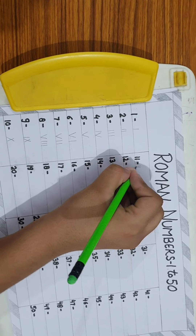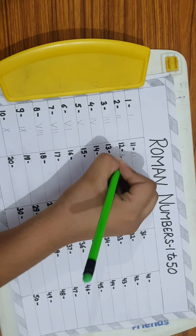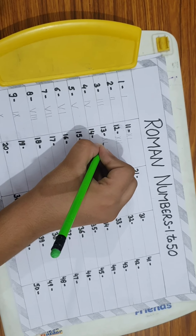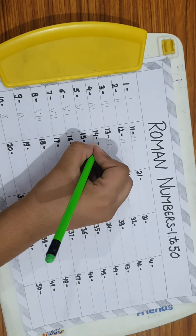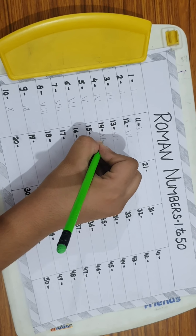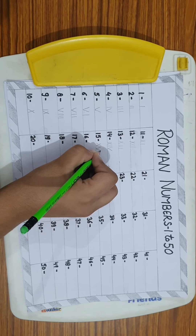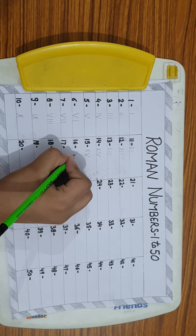11 = XI. 12 = XII. 13 = XIII. 14 = XIV. 15 = XV.